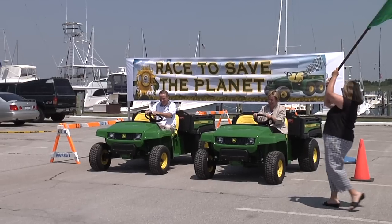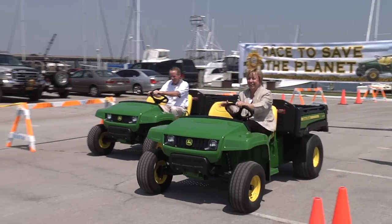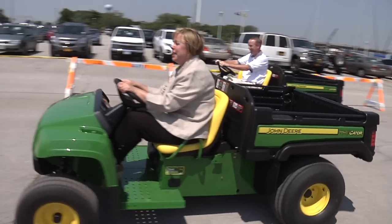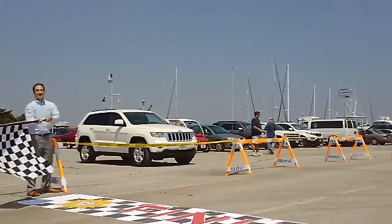Don Clavin, our receiver of taxes, has joined me. He was the one in the miserably losing gator — and it was not the gator's fault, it was strictly the driver's fault — so thank you, Don. You are as always a good sport.